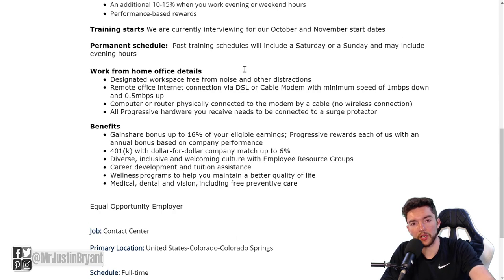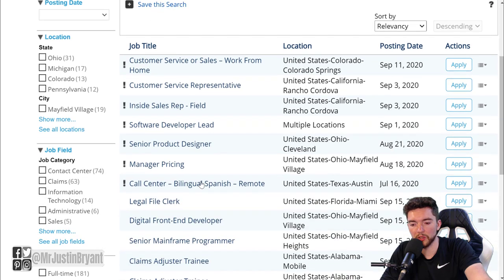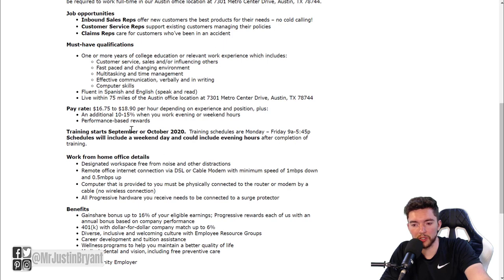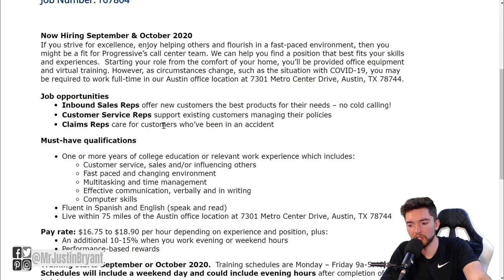This is mostly for people in the United States, although they are branching out worldwide a little bit more. The work from home jobs I've seen are mostly in the US. As far as benefits go, they have 401k, career development, tuition assistance, medical, dental, and vision. They also have bilingual call center jobs with similar requirements, so look for something close to your location if you can.